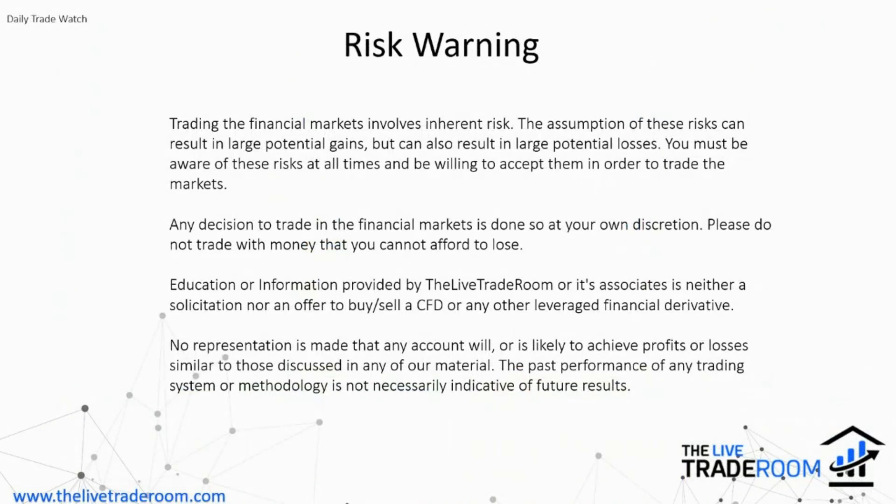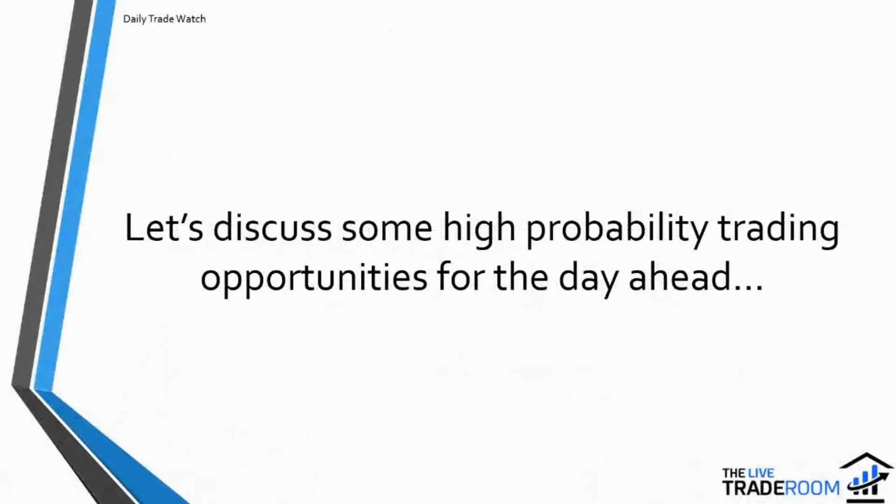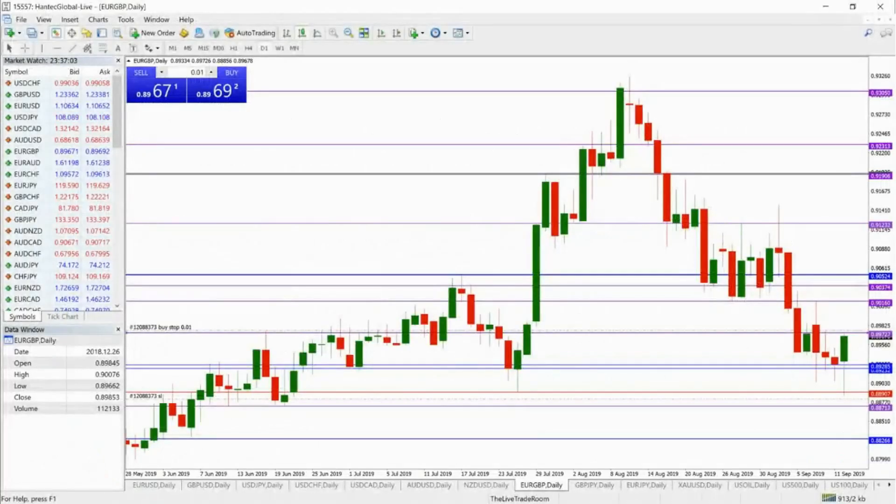Let's get in there. If you could take a brief moment to familiarize yourself with the risk warning, we'll then get straight into looking at some high probability trading opportunities for the day ahead. The first market we're going to look at is the euro pound.